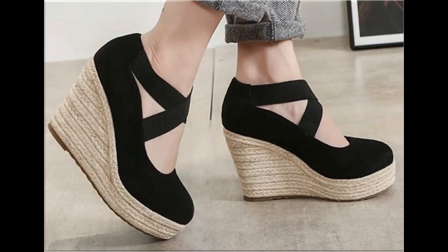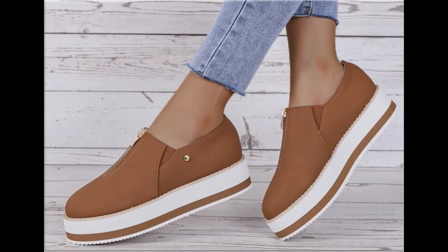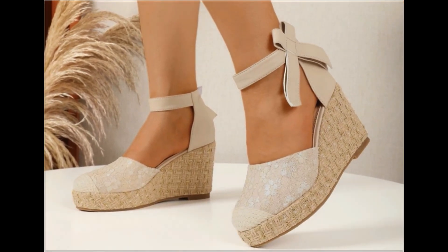Today in this video I am sharing beautiful, stunning, updated brand new designs of footwear. I hope you love to see this beautiful collection. Thank you so much for watching this video. Take care of yourself till the next collection. Allah Hafiz.